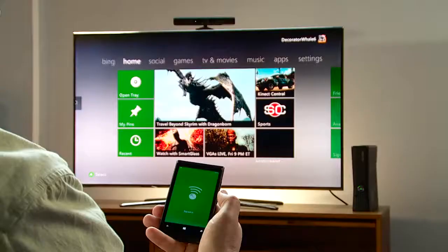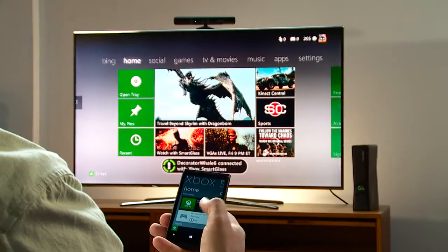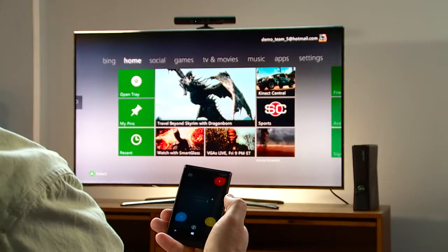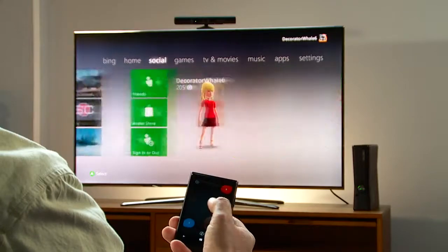Let me show you what I mean. Right now, you see I've got my Xbox turned on. I'm not currently doing anything in particular. But even here, Smart Glass is showing me that it has a way for me to interact.